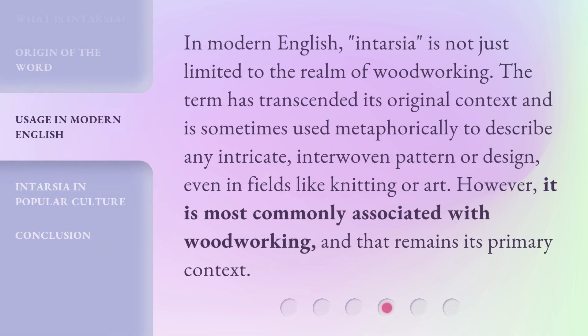In modern English, intarsia is not just limited to the realm of woodworking. The term has transcended its original context and is sometimes used metaphorically to describe any intricate, interwoven pattern or design, even in fields like knitting or art. However, it is most commonly associated with woodworking, and that remains its primary context.